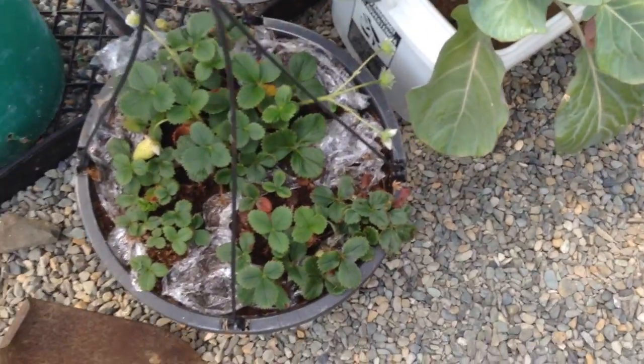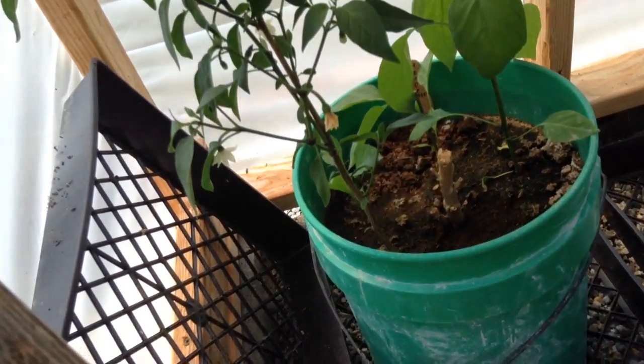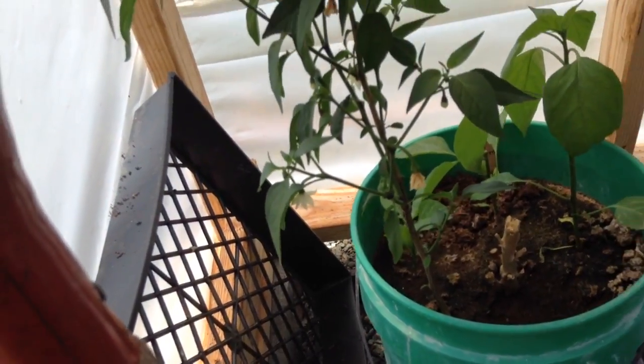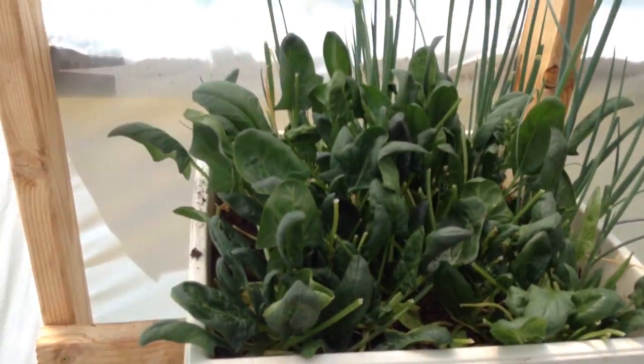The strawberry plants — we're getting quite a few berries off of these and they seem to be doing okay. Peppers — I don't see any peppers going on there yet still. Spinach.